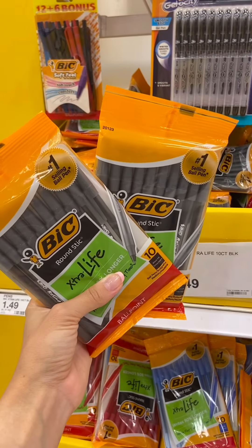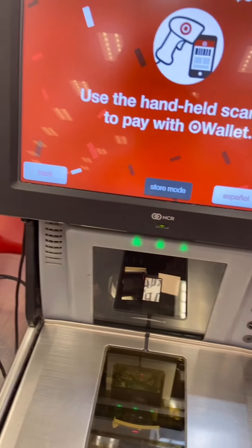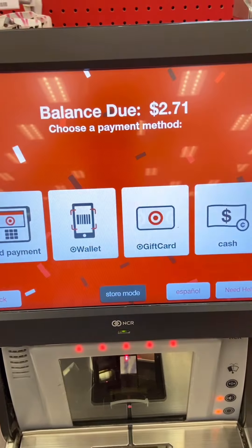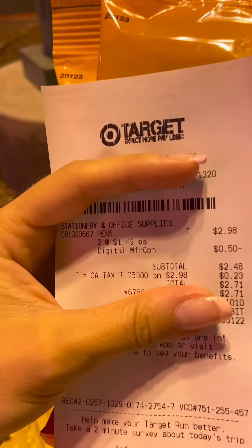What you're gonna do is pick up two of these — you can mix and match the color. Click on the Wallet button if you're at self-checkout, then scan the barcode in your Target app under Wallet. You'll see the coupon come off your total before you pay. If the coupon doesn't come off, just let the associate know and they'll help you.